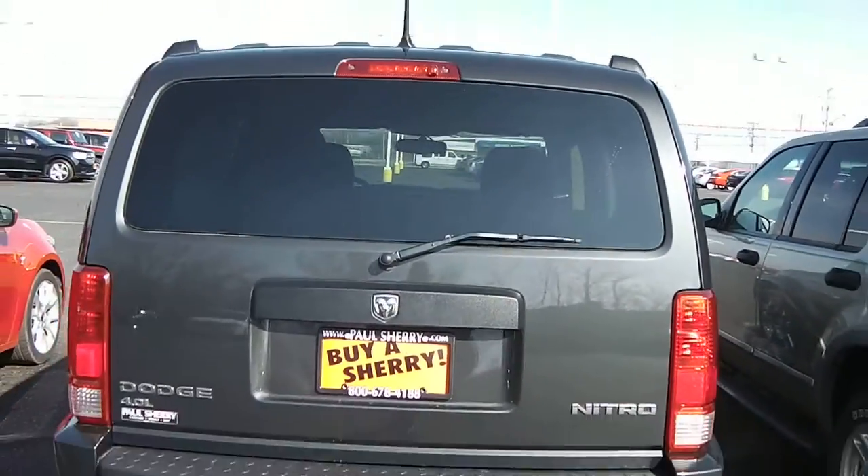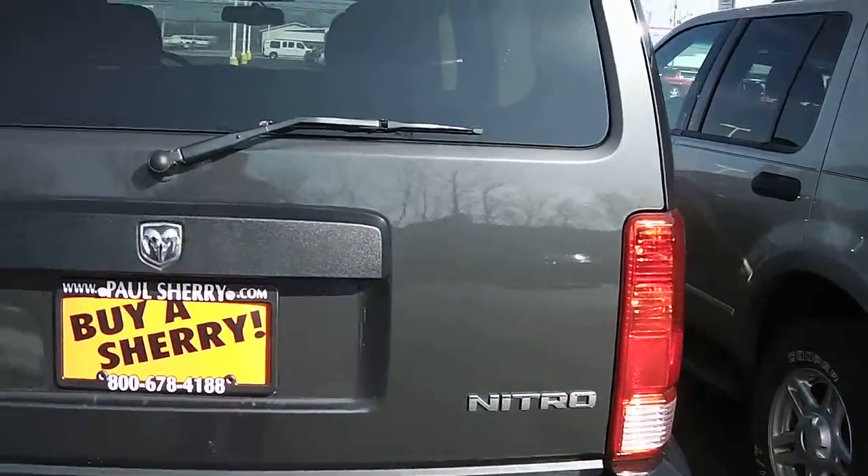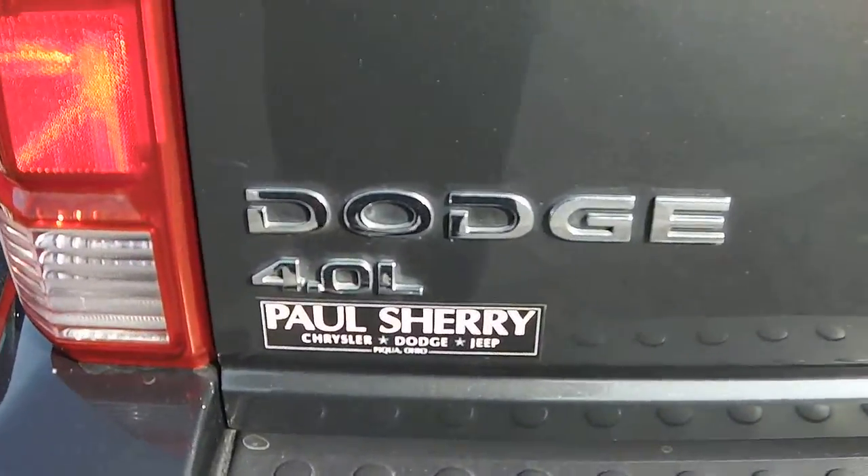Let's come across the back here. See it's very nice — no dents, no rust anywhere on the vehicle. It is a 4.0 liter.